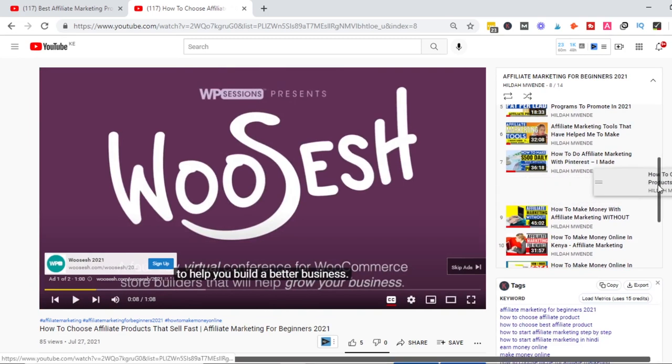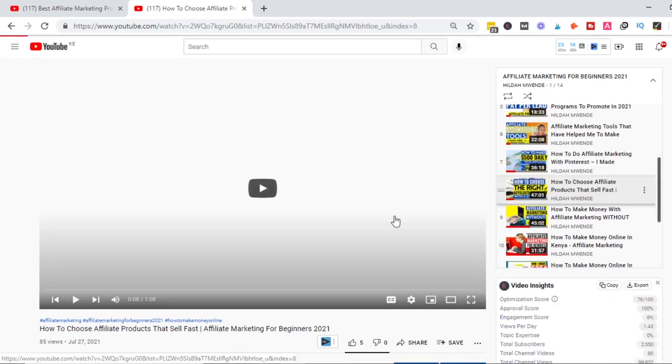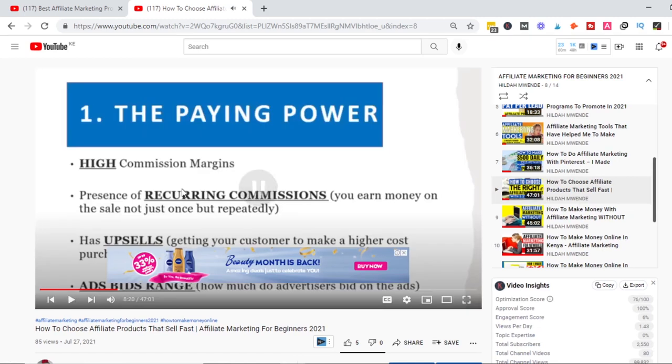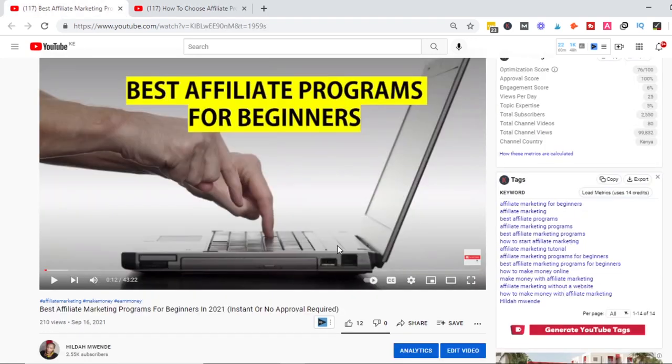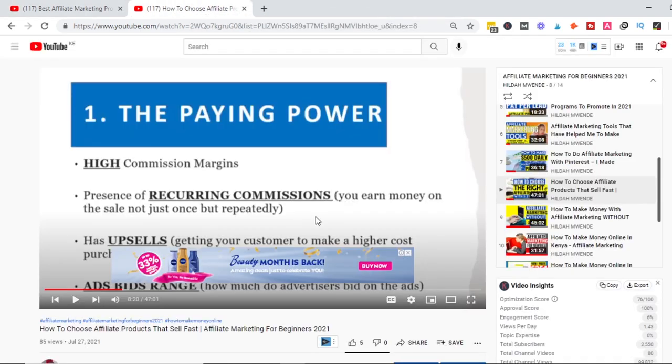Another video I'd recommend is 'How to Choose the Affiliate Product to Sell.' Because there are so many affiliate products to promote — in one video I recommend over 12 affiliate programs — this video will show you what to use to determine which is the most profitable affiliate program and which is not. That's all I can share on affiliate marketing for now. Please check those two videos and the playlist to get started.